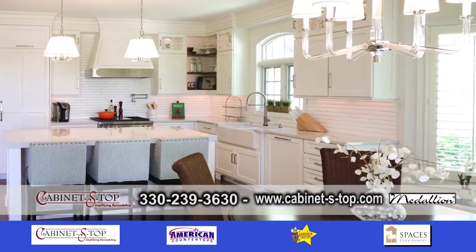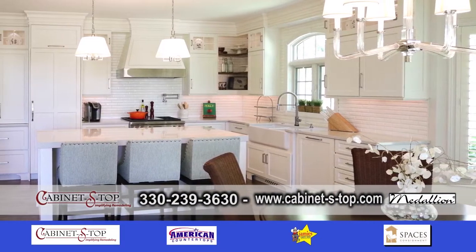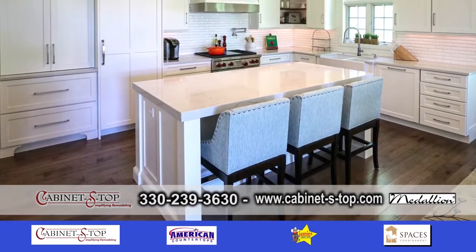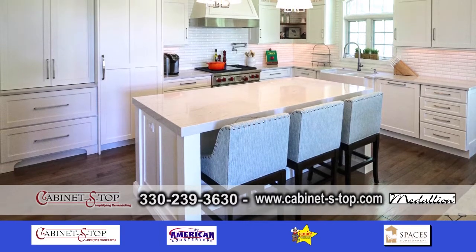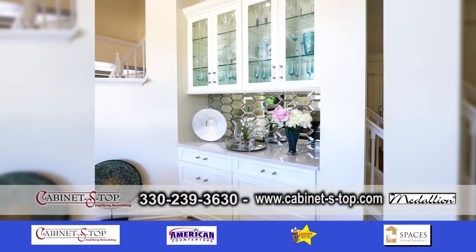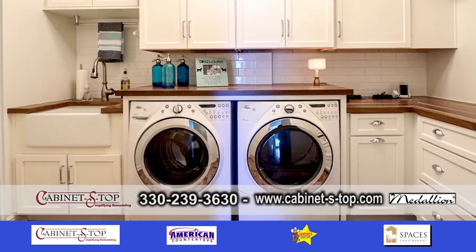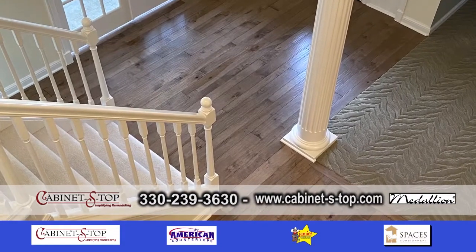Betty, this is a gorgeous home. It really is. And what areas did you remodel? We remodeled about 50% of the first floor of this home — the kitchen, the dry bar area in the great room, the powder room, and the laundry room, and then the wood flooring throughout the first floor.